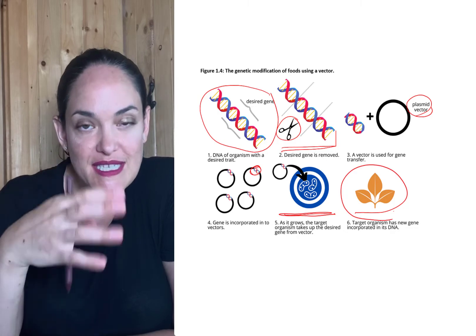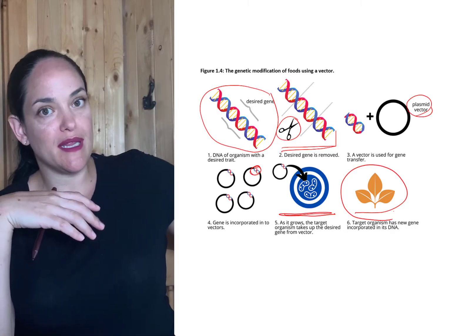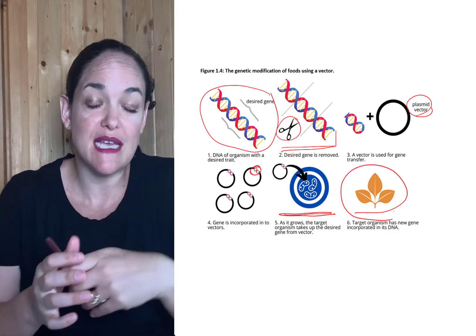So for instance, that's how we can take vitamin A from one plant and get that vitamin A into another plant, in order for that plant to now express that particular gene.